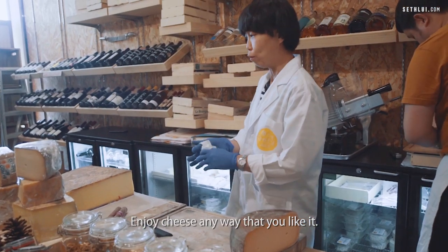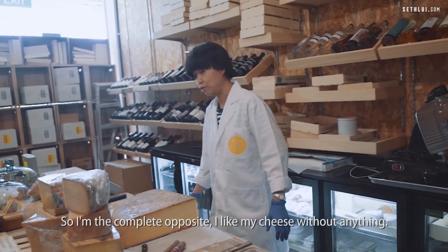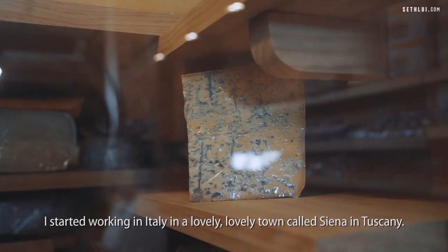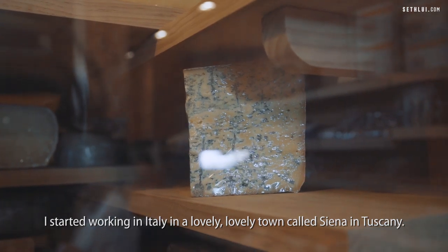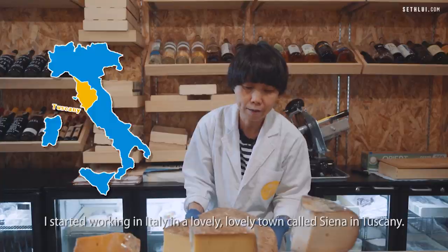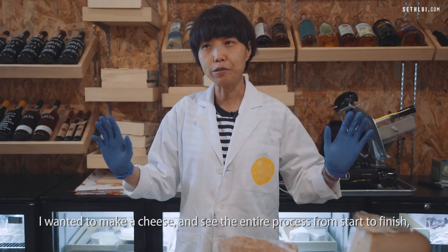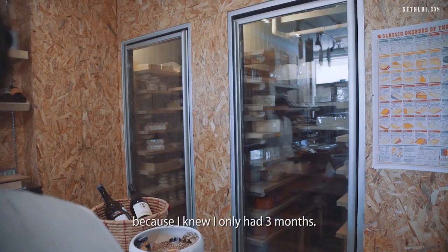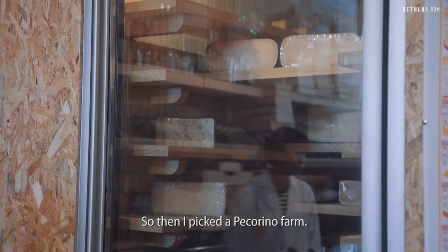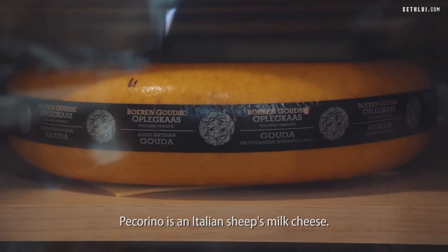Enjoy cheese any way that you like it — I'm the complete opposite, I like my cheese without anything. I started working in Italy in a lovely town called Siena in Tuscany. I wanted to make a cheese and see the entire process from start to finish. Because I knew I only had three months, I picked a pecorino farm. Pecorino is an Italian sheep's milk cheese.